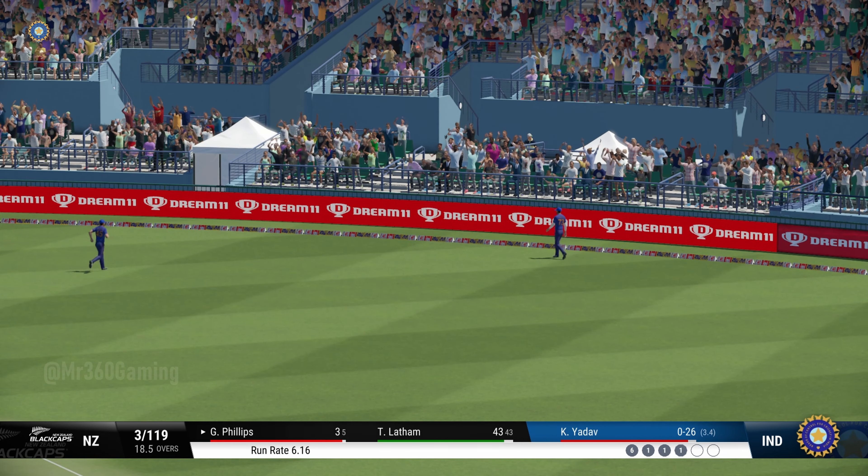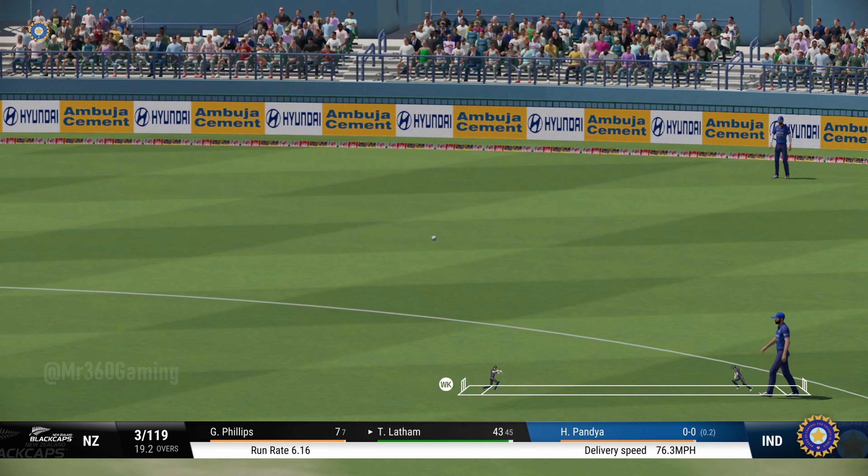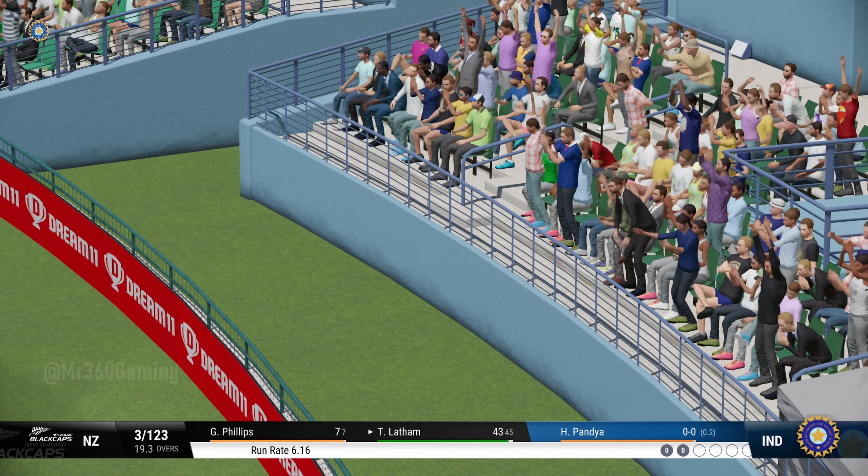A beauty. Brilliant catch. So that's the third wicket down. Not a happy person walking off the field — there's a real feeling of disappointment. New batter comes to the crease.